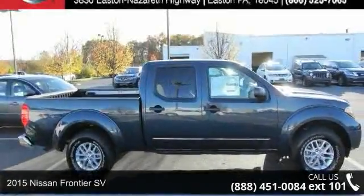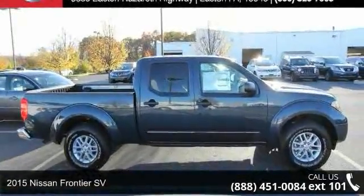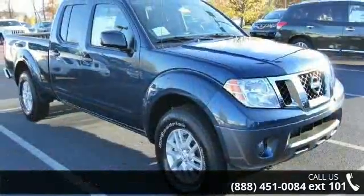Check out this 2015 Nissan Frontier SV. If you are looking for a first-rate auto, this one could be yours today.